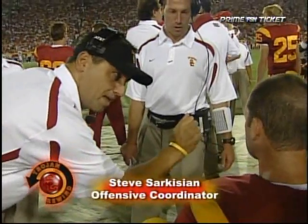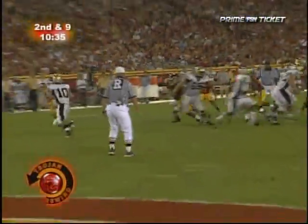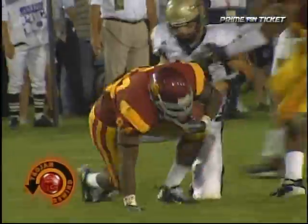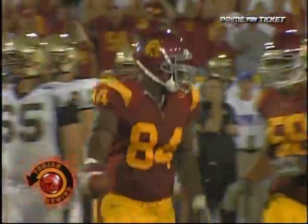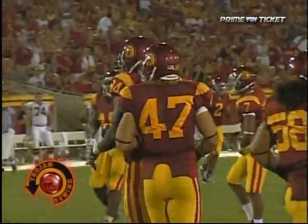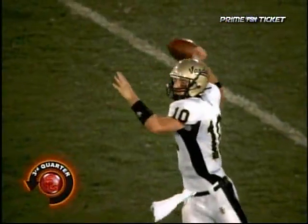Fakes the snap and fakes the handoff to Jackson, then throws sort of — the ball goes popping up in the air and it's recovered by Kyle Moore. Are they going to call that a pass, an incompletion, or a fumble? It is a fumble and it is a USC recovery. A weird one, but they'll take it.